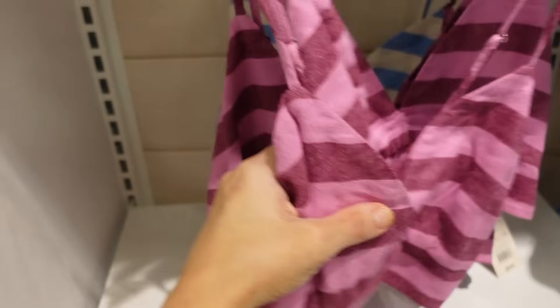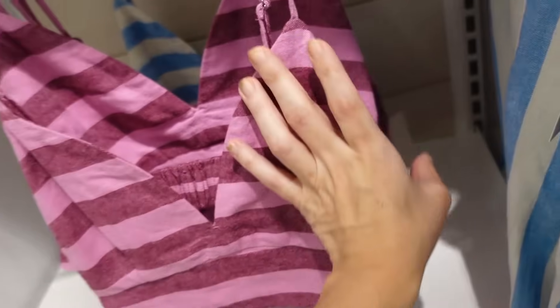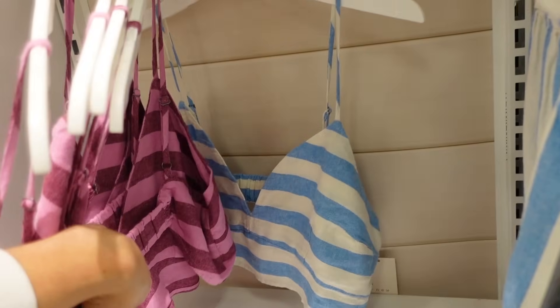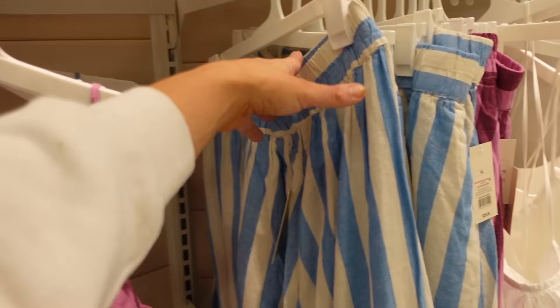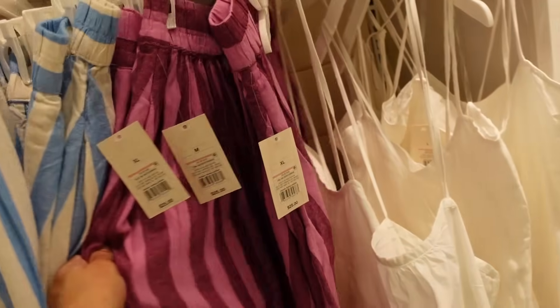We saw these in the last video but now seeing them in more colors. They have the thin strap, plunging V with that band, and elastic through the back. These are $20 in the stripe, and also pink and burgundy and white and blue. And now I'm also seeing both matching skirts — elastic waistband pull-on, nice and flowy, that same linen texture, and they're $25.